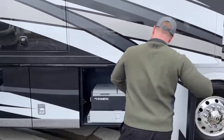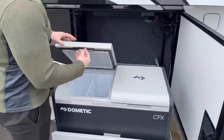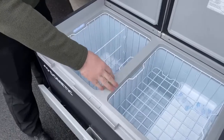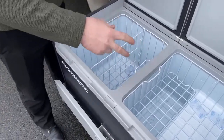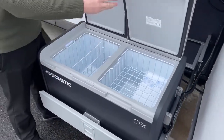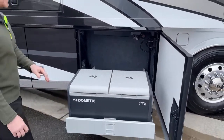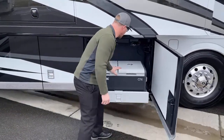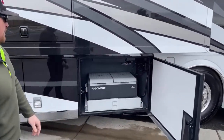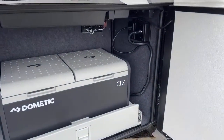Down in this first compartment, we have a Dometic refrigerator-freezer combo. This is the new one that comes with dual compartments, so you can open one lid or two lids. In each compartment you can have a different temperature — one as a freezer, one as a refrigerator. There's also a Bluetooth app for this freezer so you can change the temperature remotely. That refrigerator is powered by both 12-volt and 110-volt electricity, just depending on what you have for a power source.